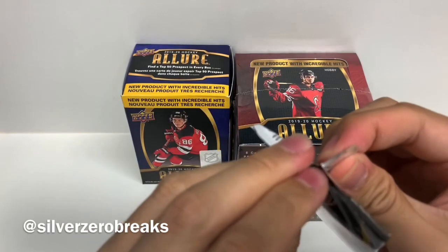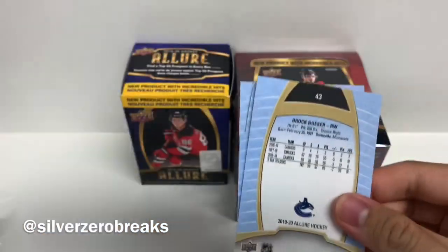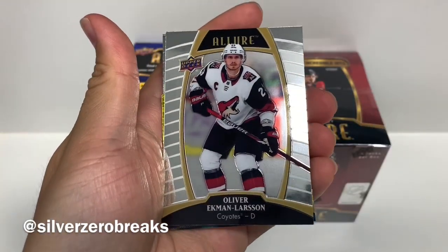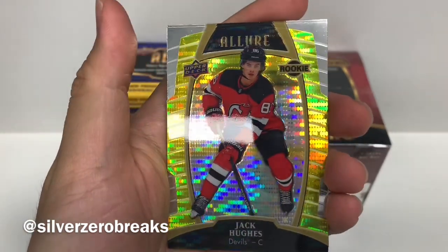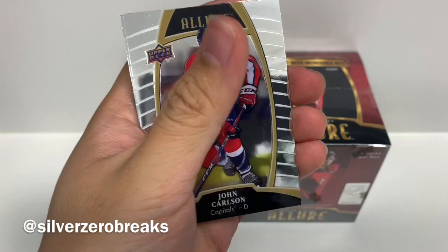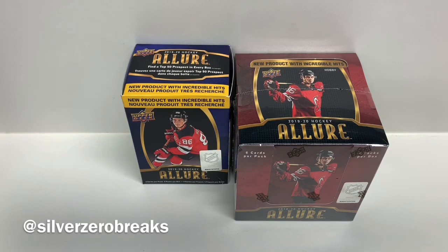Last pack of the retail box. The chances of a hidden auto in this are pretty slim to none. We got Mitch Marner, Artemi Panarin, Oliver Ekman-Larsson, and a yellow taxi parallel of Jack Hughes — that's a retail box exclusive, so it's very nice to pull a Jack Hughes. Still looking for his Young Guns but at least I got the yellow taxi parallel from the Allure set. We got John Carlson and Brock Boeser — that pretty much finishes off the retail box.